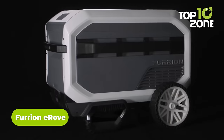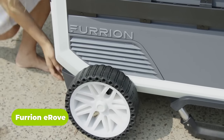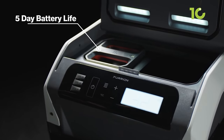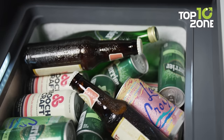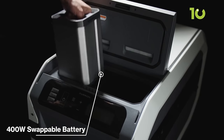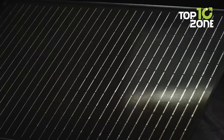This is the E-Rove, a portable cooler from Furion that can go for five long days with just a single charge. It comes with its own mini compressor and top-notch insulation for keeping goods at freezing temperatures without using ice. The massive battery runs for an extended period, and various charging methods include solar charging for an endless power source.